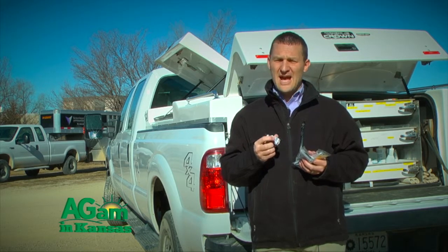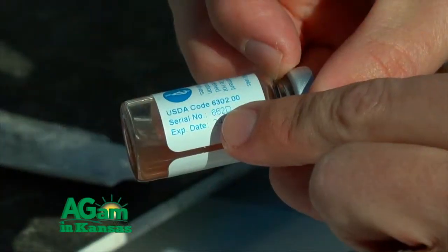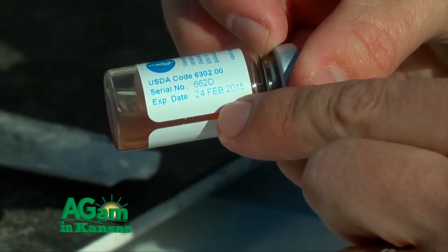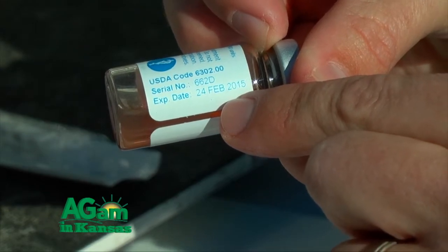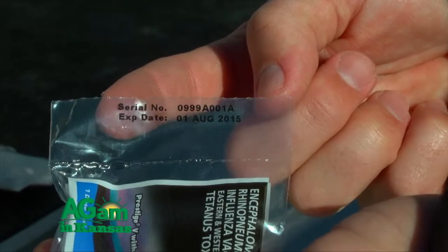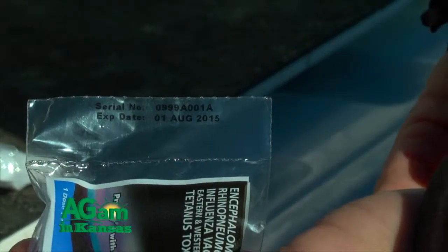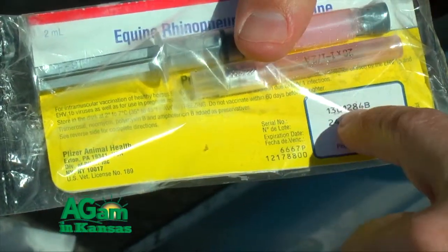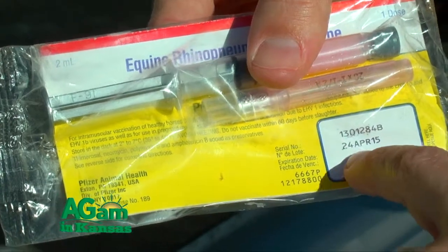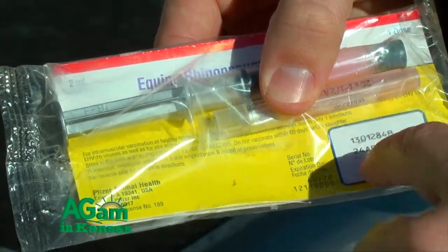As you buy vaccines, always look at the serial number and expiration date. Look on the bottles and the packaging, making sure you're not buying expired products. Anything that's expired — how effective those vaccines are could be in question. And if you have vaccines already bought from last season, check whether they're still effective.